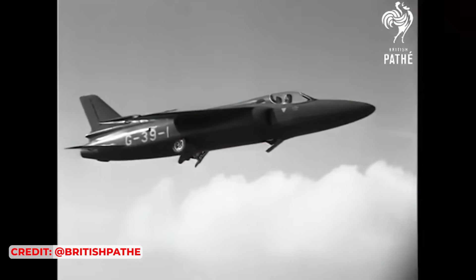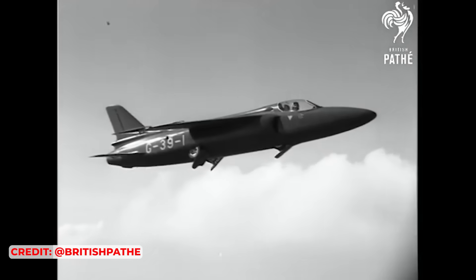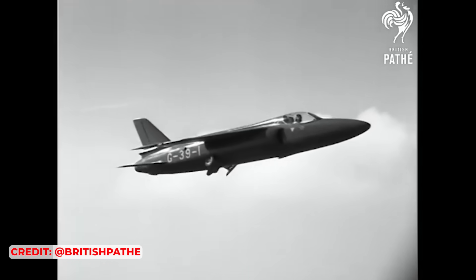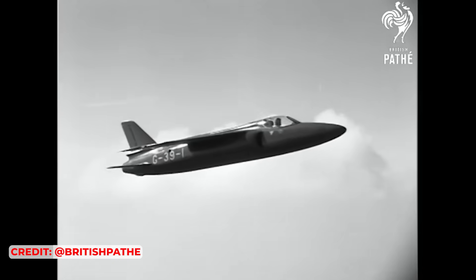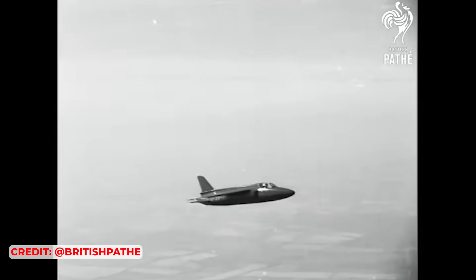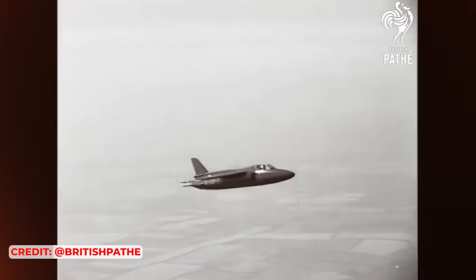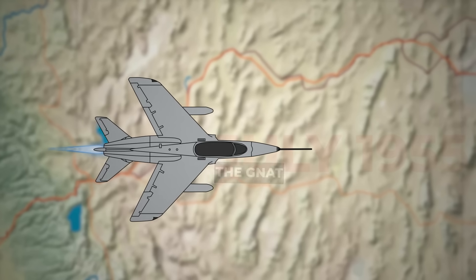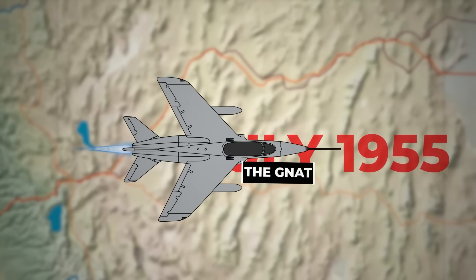Pilots from various countries who test flew the Midge praised its excellent performance. Though the Midge exceeded all expectations and succeeded as a concept demonstrator, Folland was already advancing, again at their own expense, on a more capable aircraft. The prototype of this new aircraft, named the Gnat, first flew in July 1955.